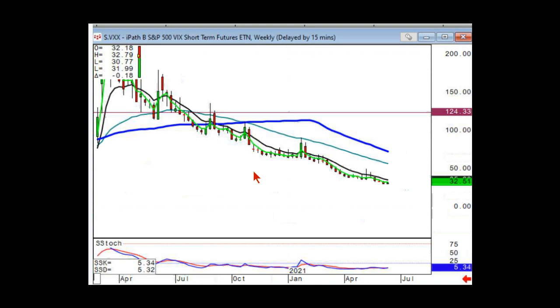Someone in the chat says VXX is a wealth killer — and I kind of agree with that. If you're holding VXX for longer than about two weeks, that's not a good time frame to work with this instrument. It's mainly to the short side that you should focus on.